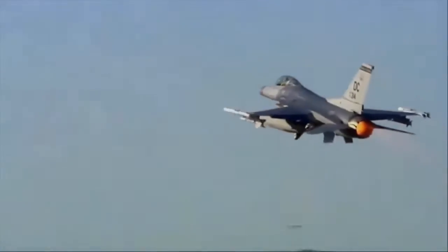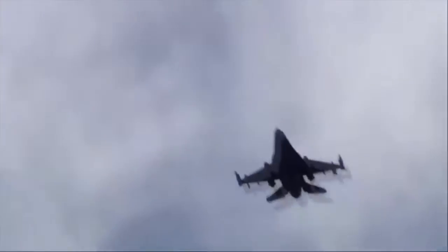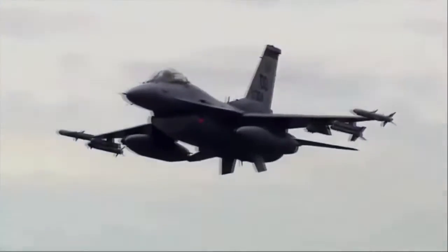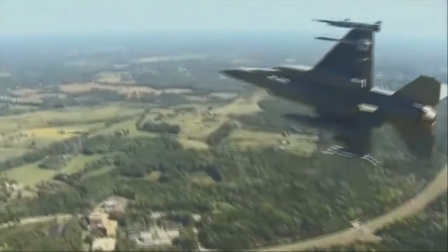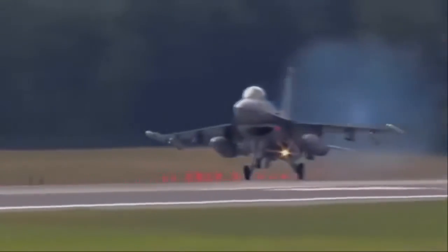Over 4,500 aircraft have been built. It has been widely exported and is currently operational with 26 countries around the world. The F-16 is still in service with the US Air Force and will remain operational until 2025. In the future it will be replaced by the new F-35 Lightning II.